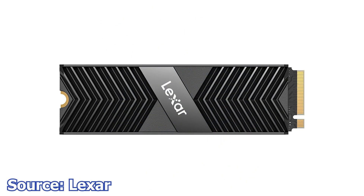Lexar has launched a new M.2 SSD, the NM800 Pro. This model comes with its own heatsink and rated read speeds of 7500 MB/s and write speeds of 6500 MB/s. This PCIe Gen 4 x4 M.2 SSD has been on the market but has now been relaunched in a Pro variant. Storage capacities available are 512 GB, 1 TB, and 2 TB.